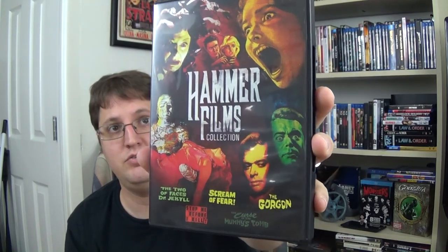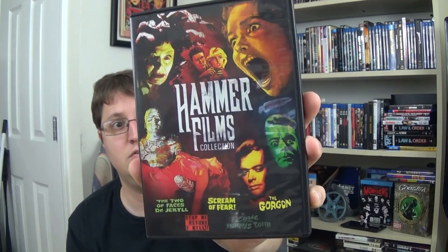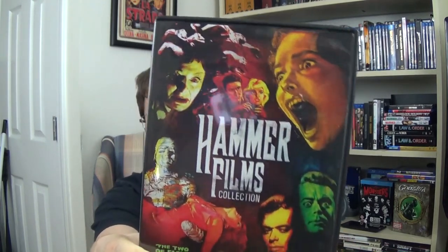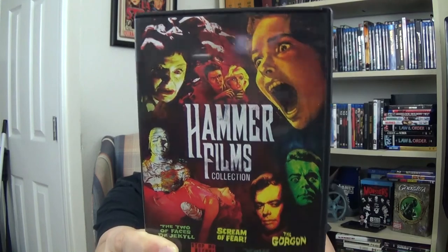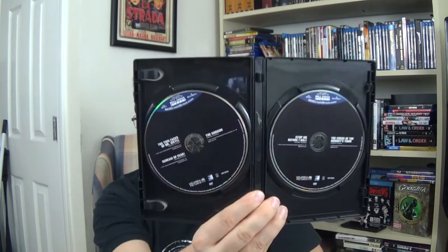Last but certainly not least, we have the Hammer Films Collection. This is a two-DVD set with five films: The Two Faces of Dr. Jekyll, Scream of Fear, The Gorgon, Stop Me Before I Kill, and The Curse of the Mummy's Tomb. It's spread across two DVDs.